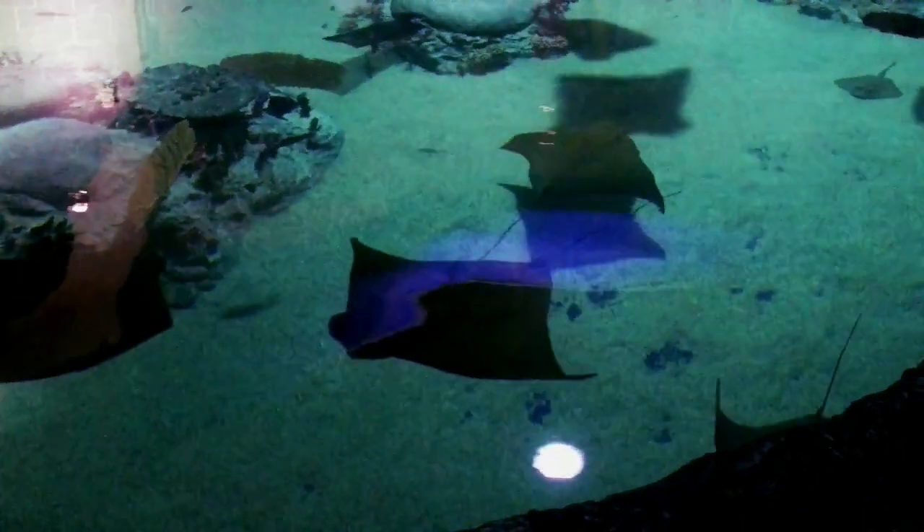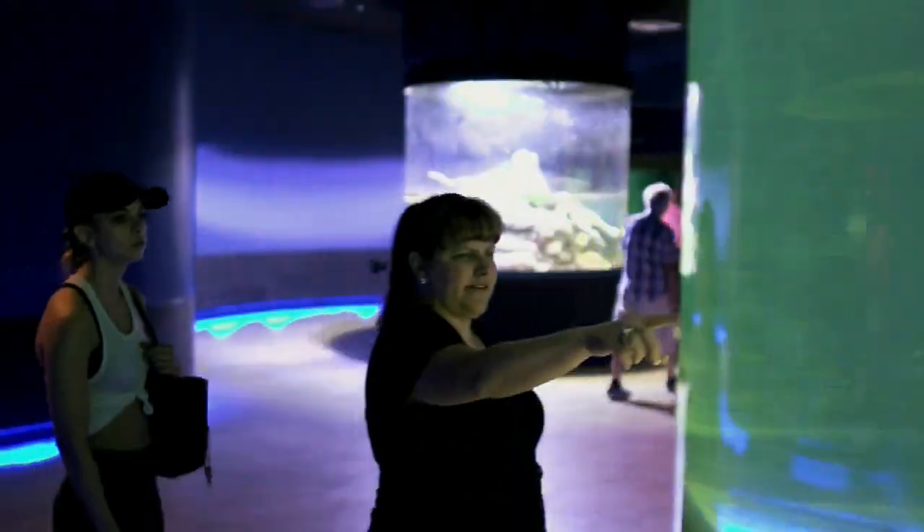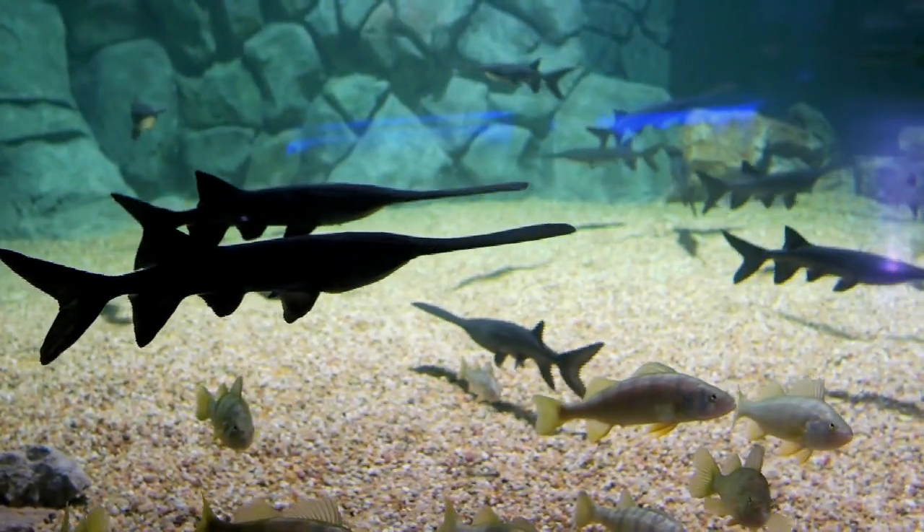Most of this gallery is freshwater fishes from all over the world. Right now we're in our American section. We actually have Amazon animals as well as Asian animals. And these are just representatives from the freshwater rivers found all around the world.